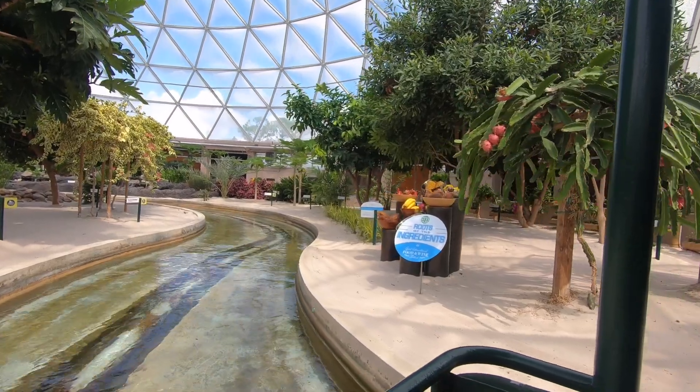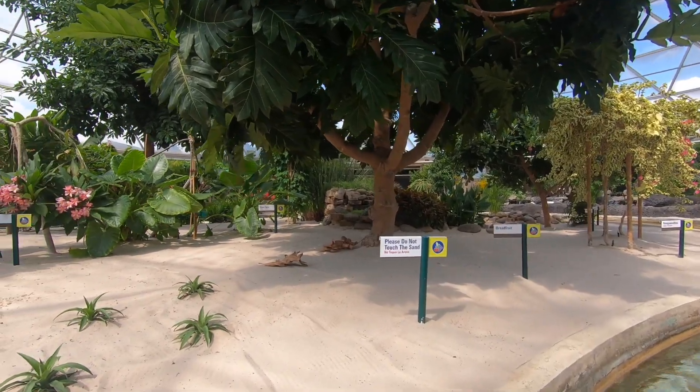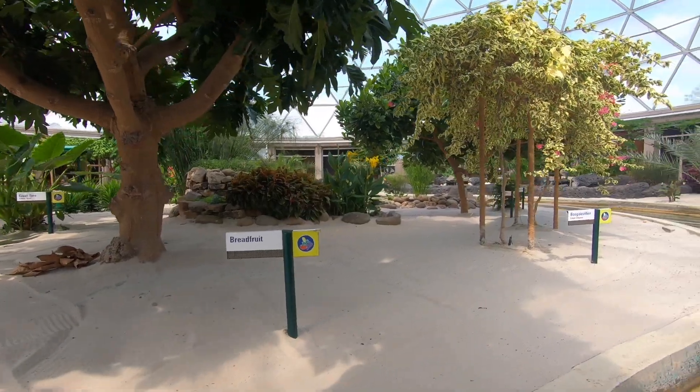Welcome to our Living Laboratory, where scientists from Epcot and the U.S. Department of Agriculture are exploring innovative ways to produce bountiful harvests, now and into the future.